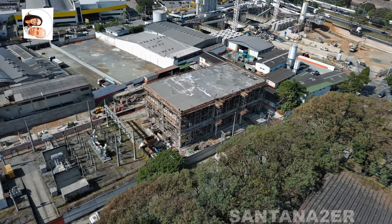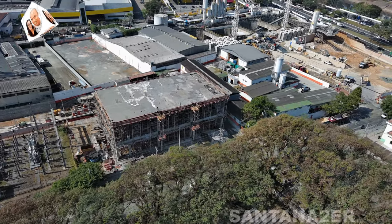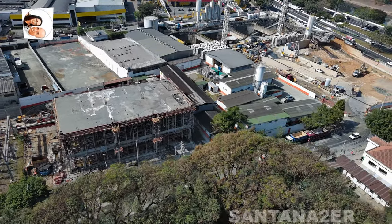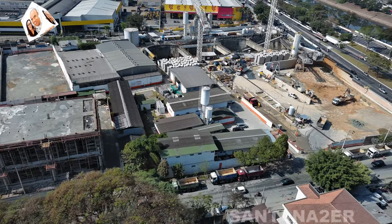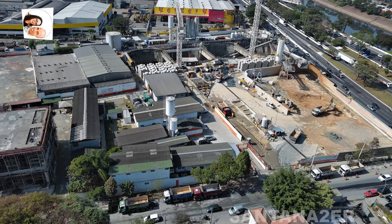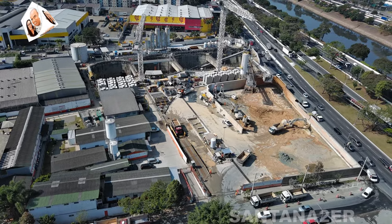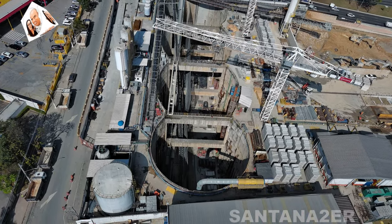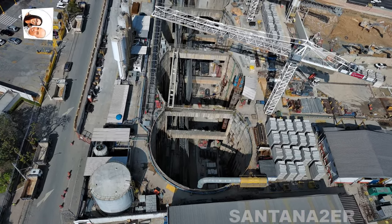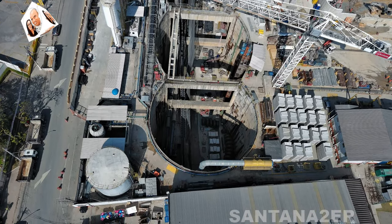A linha 6 laranja do metrô de São Paulo, que está em desenvolvimento, é um projeto complexo e de grande importância para a expansão da rede metroviária da cidade. A VSE — Via de Serviço e Estação — Tietê é uma parte crucial deste projeto, especialmente em relação à construção das salas técnicas e infraestrutura associada. Atualizações sobre a construção das salas técnicas da linha 6 laranja na região da VSE Tietê podem incluir: